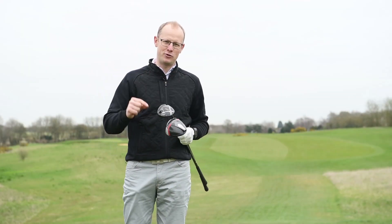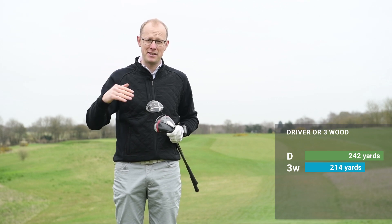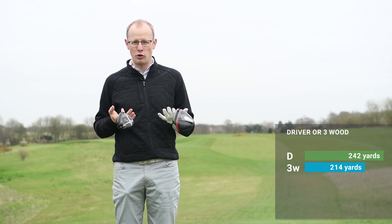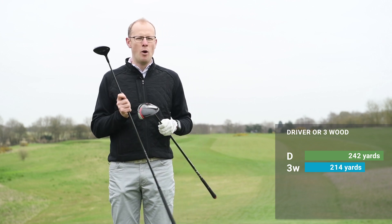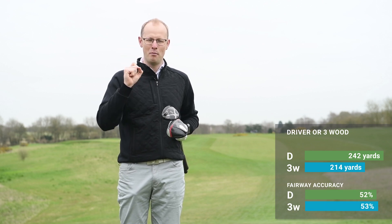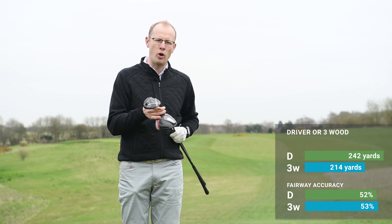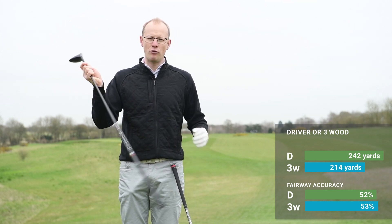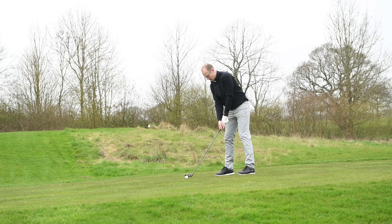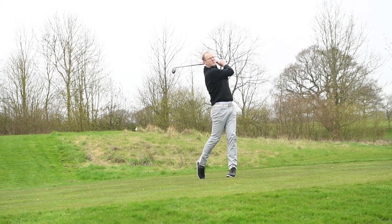The next mistake relates to which club you use off the tee. Players give up around 30 yards between driver and three-wood, which is roughly expected. What was surprising is that players using a three-wood off the tee were only 1% more accurate than with driver. Fairway woods are the hardest clubs in the bag — small head, long shaft, you're standing a long way from the ball and need a big athletic swing, so they're hard to rely on under pressure when competing.